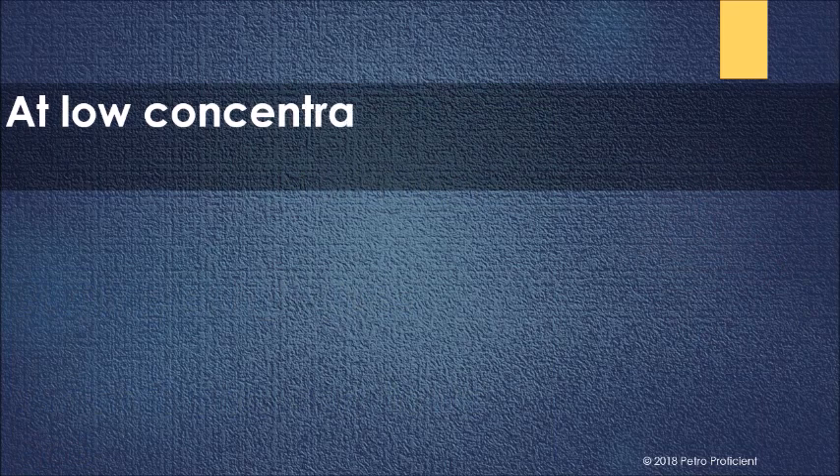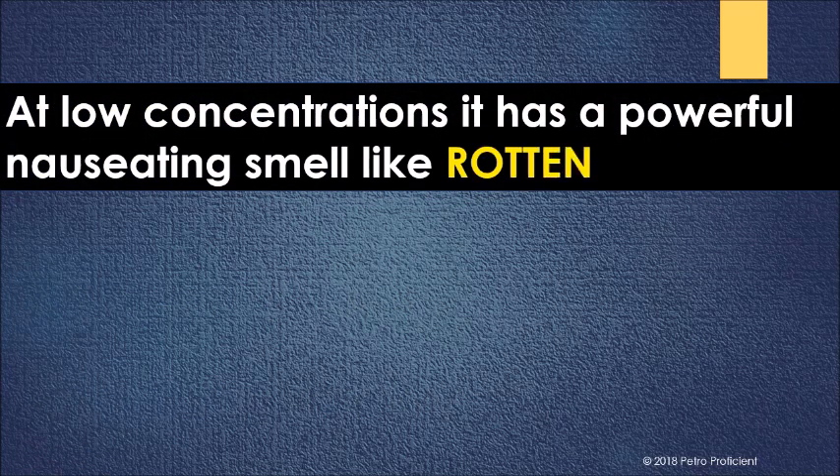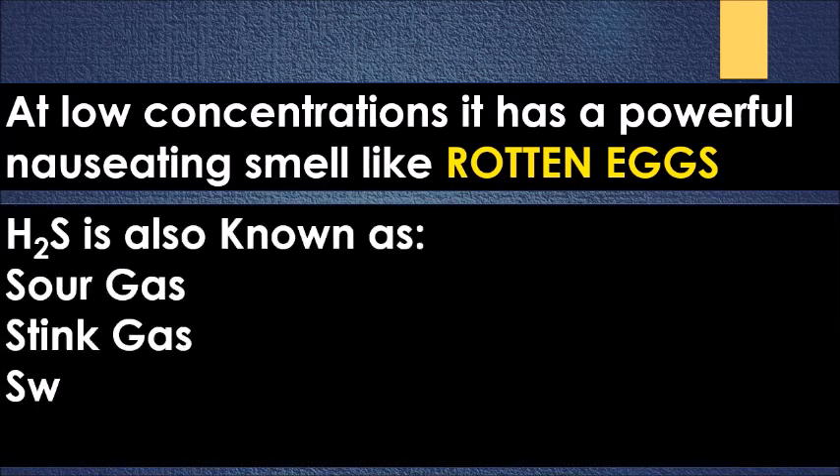Burning of H2S gives sulfur dioxide, which is also a very toxic gas. At low concentrations, it has a powerful nauseating smell like rotten eggs. H2S is also known as sour gas, stink gas, swamp gas, or sewer gas.